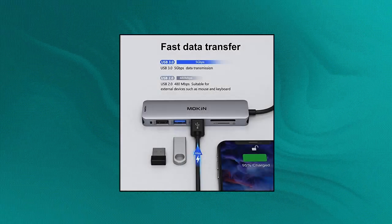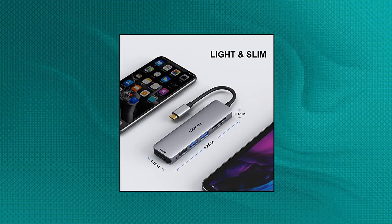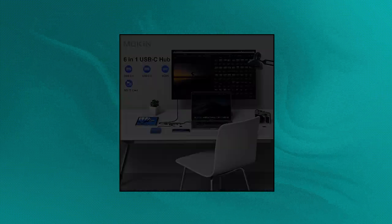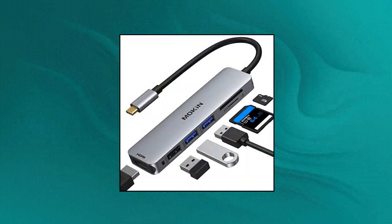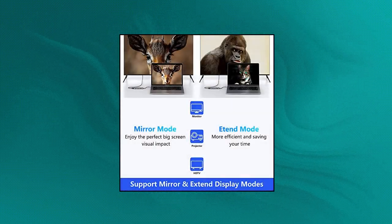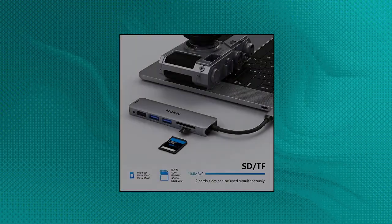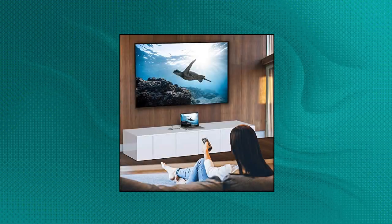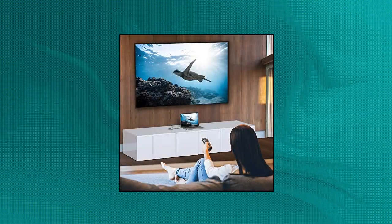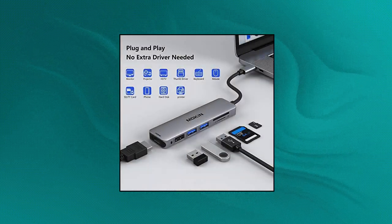Mokin USB-C hub — extends 1 4K UHD HDMI port, 2 super-speed USB 3.0 ports, 1 SD memory card slot, and 1 TF memory card slot from 1 USB-C/Thunderbolt 3 port. Mirror or extend your screen with the USB-C hub HDMI port and directly stream 4K UHD at 30Hz or full HD 1080p video to HDTV, monitor, or projector. Note: this adapter only supports connecting 1 HDD/SSD and does not support Apple USB SuperDrive.